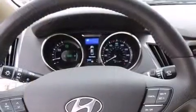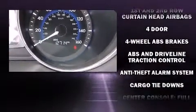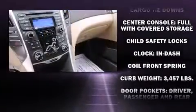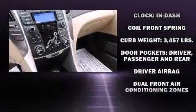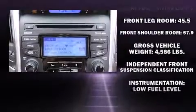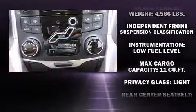Hyundai ensures the safety and security of its passengers with equipment such as dual front impact airbags, front side impact airbags, traction control, brake assist, anti-whiplash front head restraints, a security system, an emergency communication system, and four-wheel disc brakes with ABS.